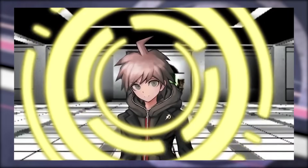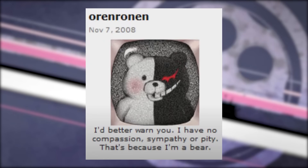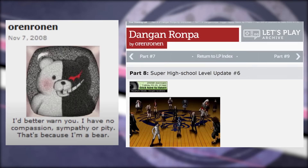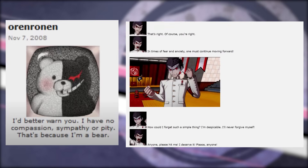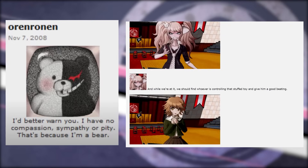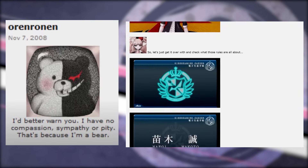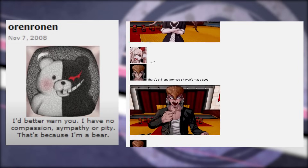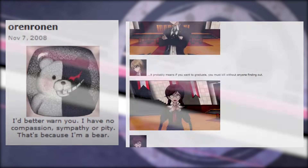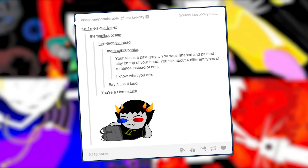Instead, I was captivated by a fan translation, a labor of love done in the form of a screenshot Let's Play by Something Awful forum user Oren Ronin, whose 147-part LP, which doubled as a translation of the game, spanned from November of 2011 all the way to December of 2012. This massively popular thread, which had a near-serialized quality to it, gained notoriety at the very time the Tumblr Homestuck fandom was desperate for something to sink their teeth into —